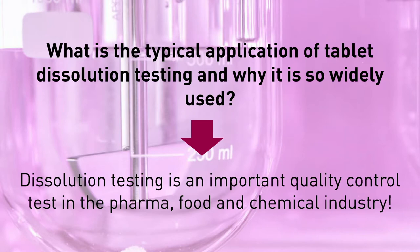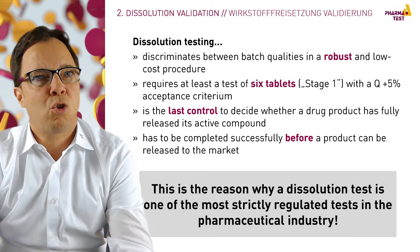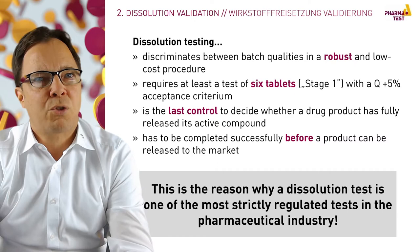I will show you what is a typical application of tablet dissolution testing and why it is so widely used. The dissolution test is an important quality control test in the pharmaceutical industry. It discriminates between batch qualities in a robust and low-cost procedure. It is also one of the last tests before deciding whether the product can be released to the market, which is why the dissolution test procedure, including the instrument, is one of the most strictly regulated quality control tests in the pharma industry.